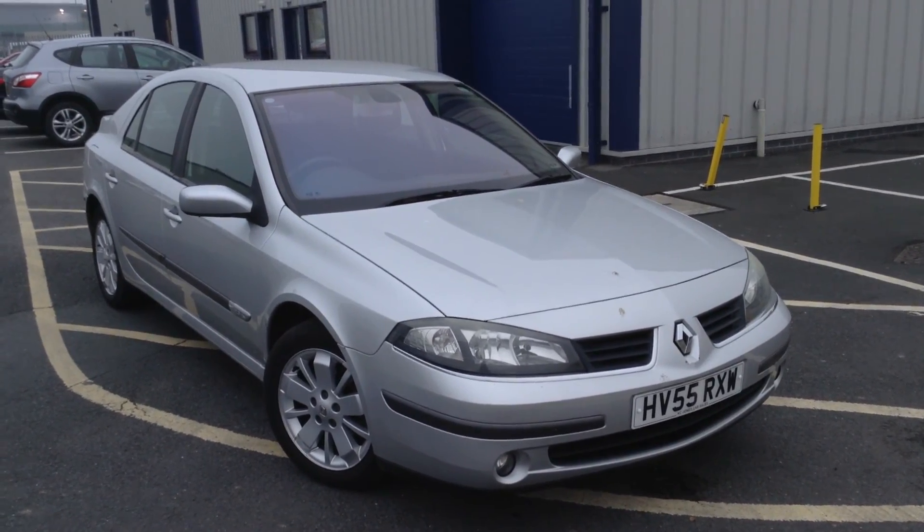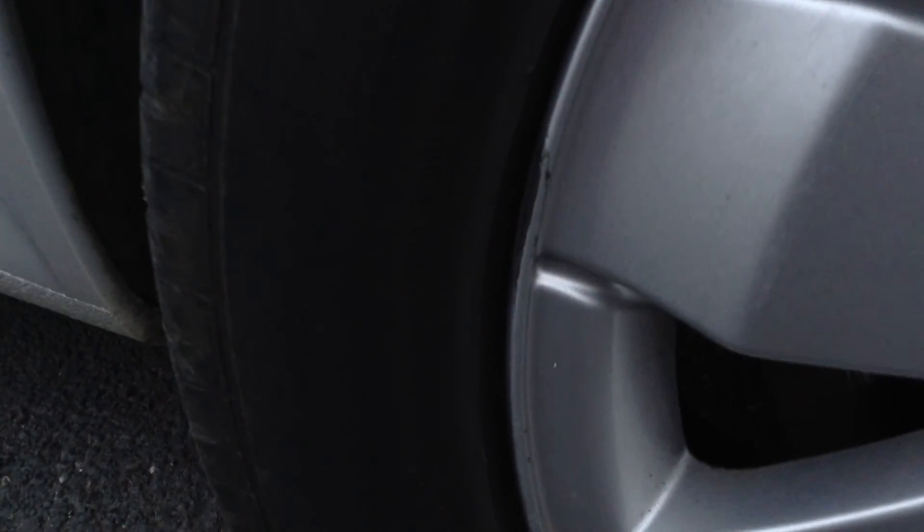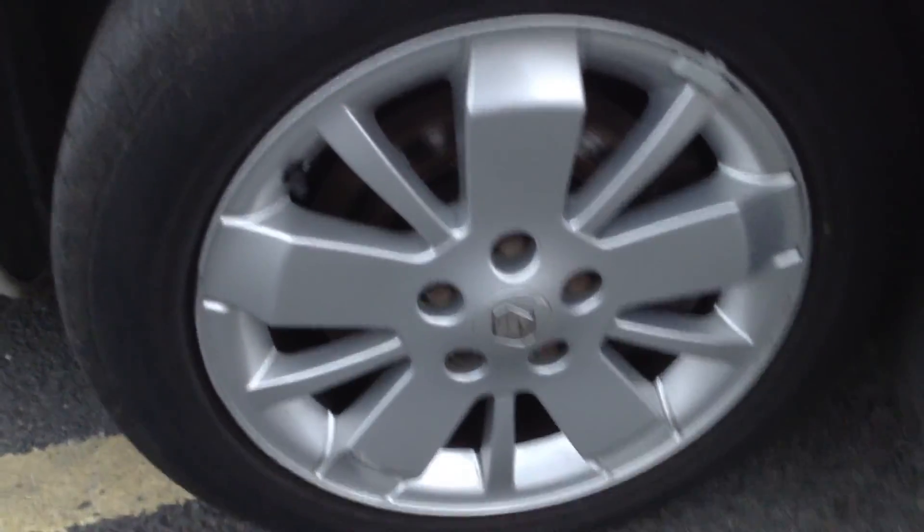Here we have a 2005 Renault Laguna Expression in silver. Starting with the offside front tyre, tread depth — we're looking at about 2-3mm. Offside front alloy: taking a good look at the condition, there's a little bit of a scuff mark on the outside edge, a bit of scuff on one of the spokes, but it's actually not in bad condition at all.